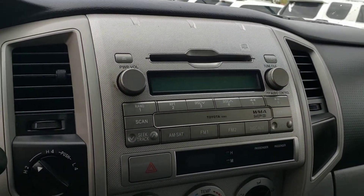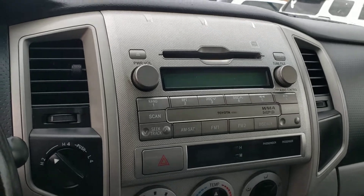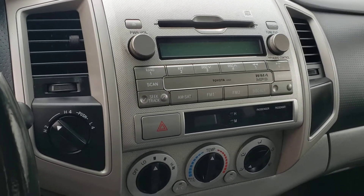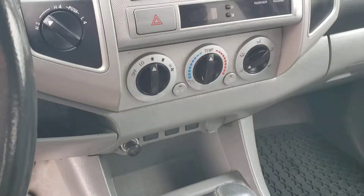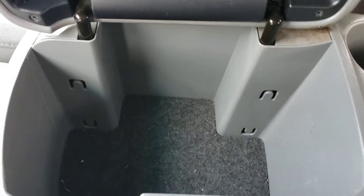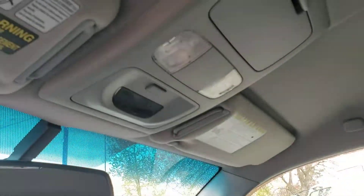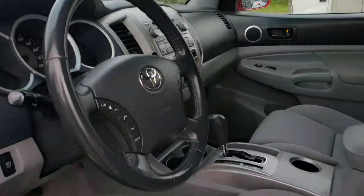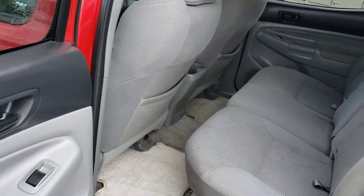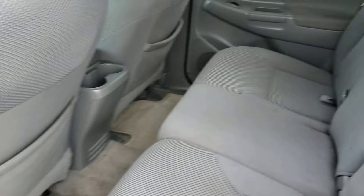Up top you've got a 6 CD changer — AM, FM, satellite radio compatible — as well as auxiliary input located down below. 12 volt charge port. Nice console there for storage, and a sunglasses holder up top.